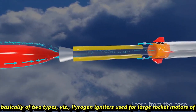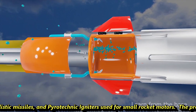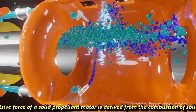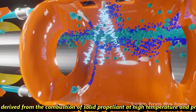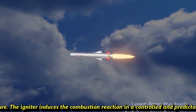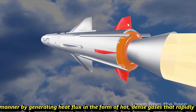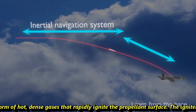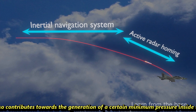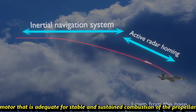Igniters are basically of two types: pyrogen igniters, used for large rocket motors of ballistic missiles, and pyrotechnic igniters, used for small rocket motors. The propulsive force of a solid propellant motor is derived from the combustion of the solid propellant at high temperature and pressure. The igniter induces the combustion reaction in a controlled and predictable manner by generating heat flux in the form of hot, dense gases that rapidly ignite the propellant surface. The igniter also contributes to generating a certain minimum pressure inside the motor that is adequate for stable and sustained combustion of the propellant.